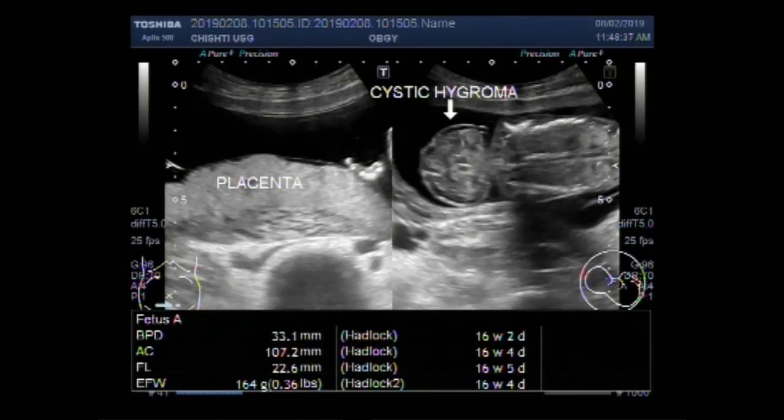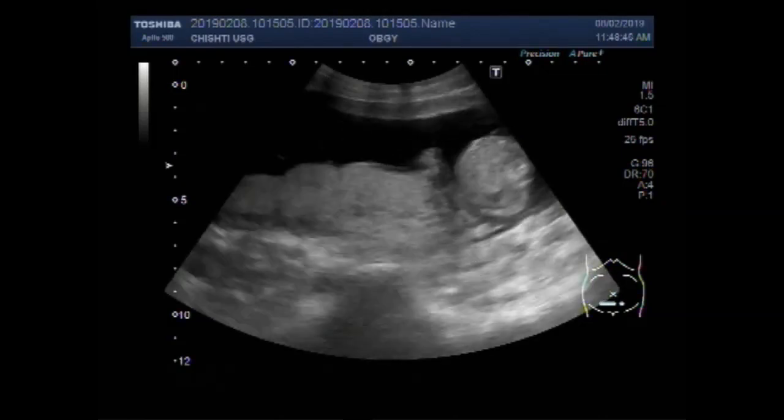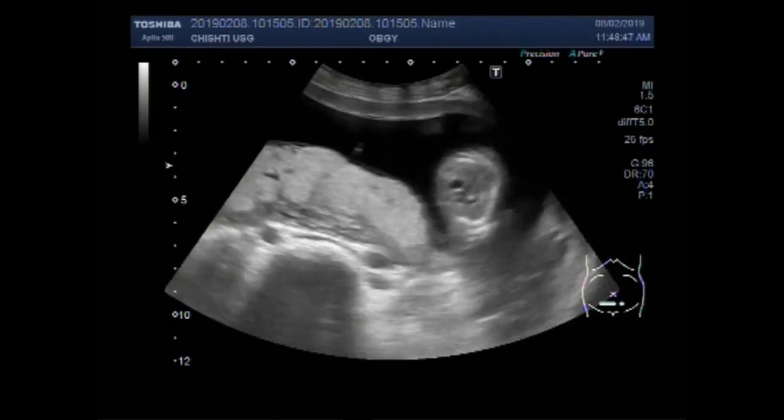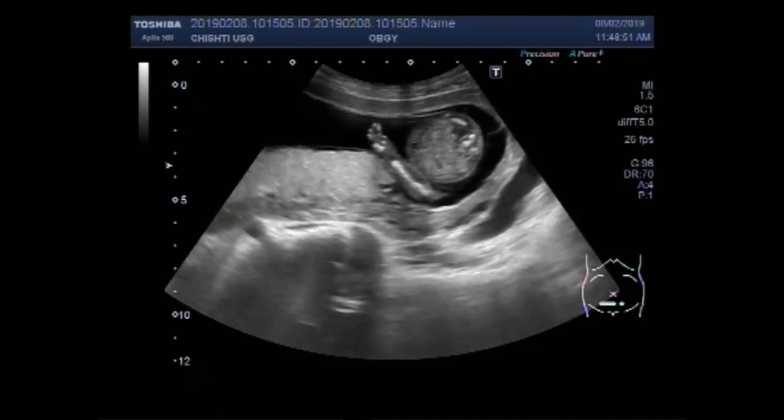Dear viewers, I hope you are all fine. This ultrasound video shows a fetus with cystic hygroma, with the fetal head slightly small for dates.